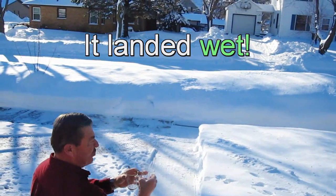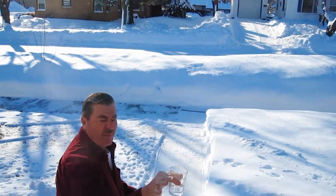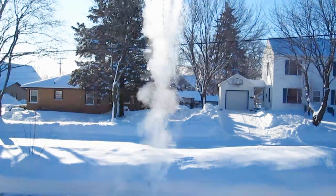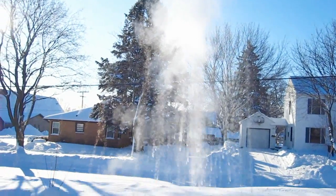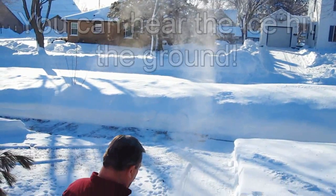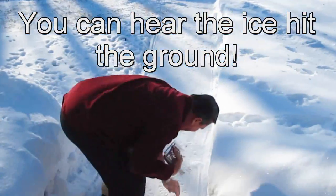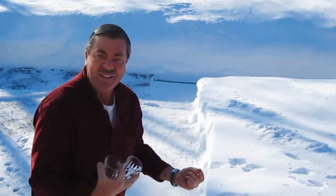All right, now the hot water. It should freeze solid and be gone before it hits the ground. Here we go. Solid ice. He's right.